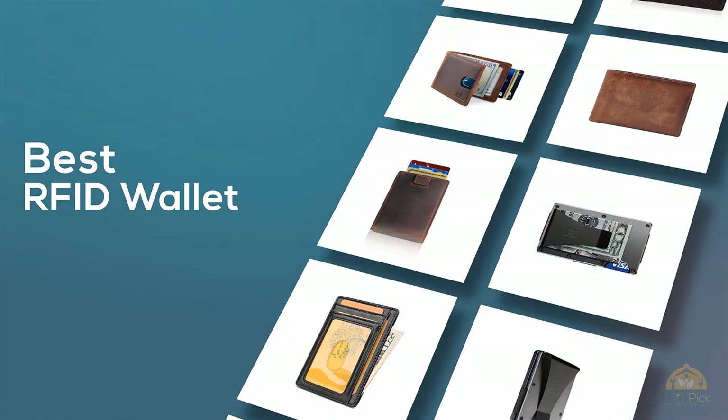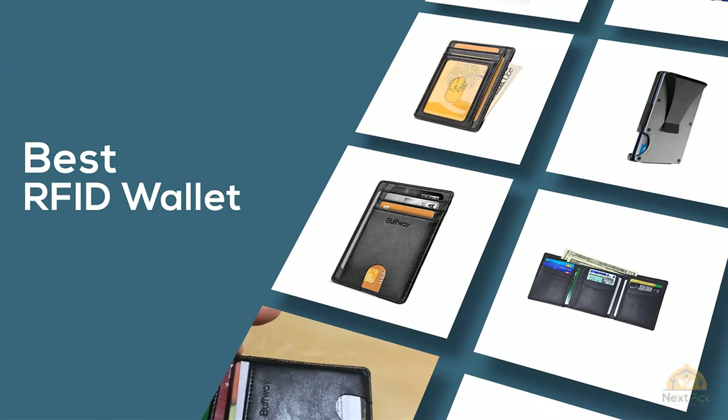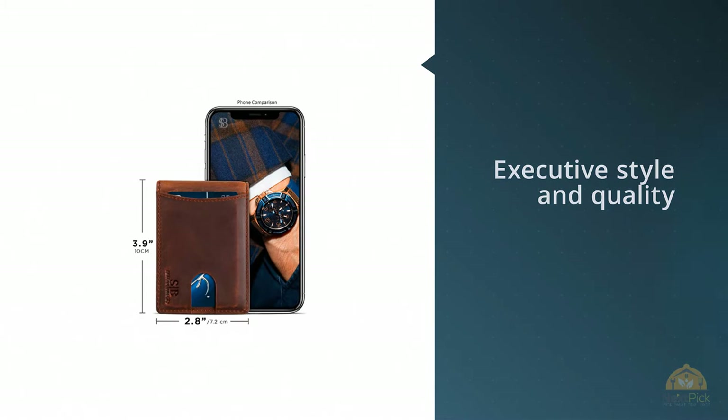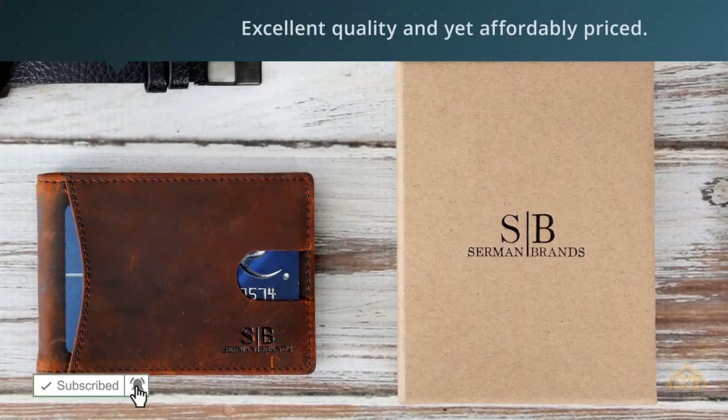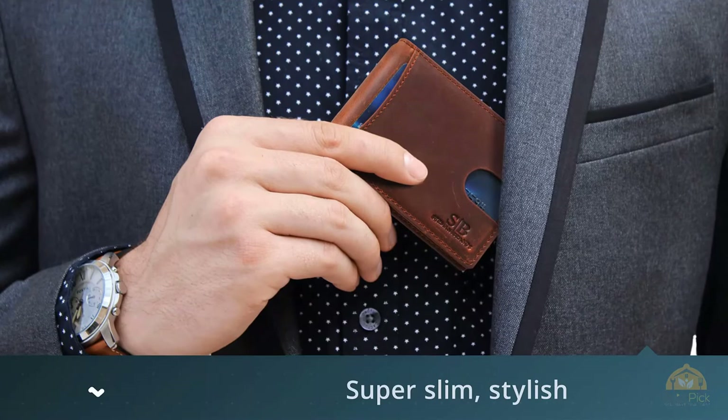If you are looking for the best RFID wallet, here is a collection you have got to see. Number one: the most popular Sermon Brands RFID blocking slim bifold genuine leather minimalist front pocket wallet. Sermon Brands is a company that originated in California when an American family decided to distribute executive style and quality products to a global market. The Sermon Brands wallet we cover here is no exception — it's of excellent quality and yet affordably priced.